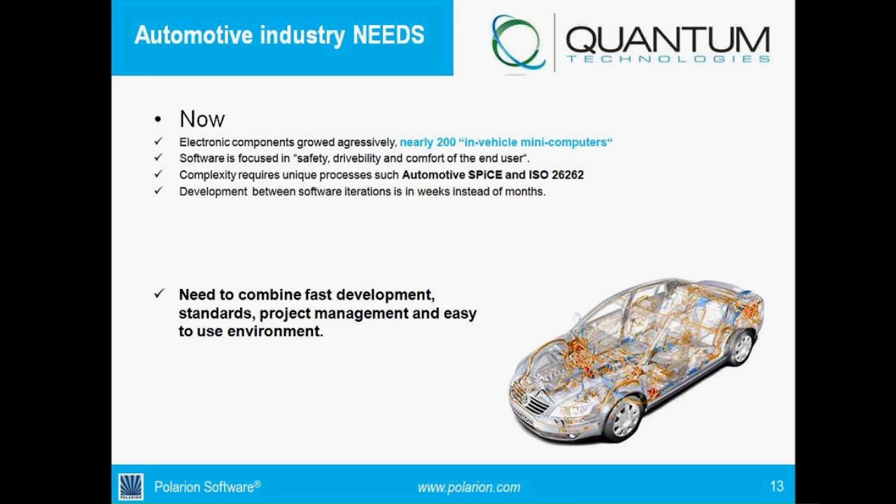That's why software content has increased so much. Software is now focused on safety, driveability, and comfort for the end user — like airbags — and powertrain, as we move to alternative technologies, controlling fuel injection, speed, and more. Everything is software. Because of that, you require unique processes like Automotive SPICE and ISO 26262. And as mentioned, software development iterations have changed from months to weeks.